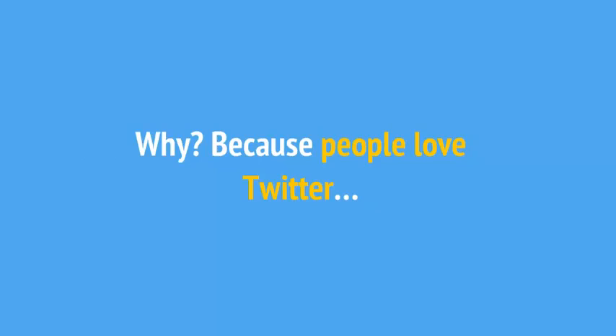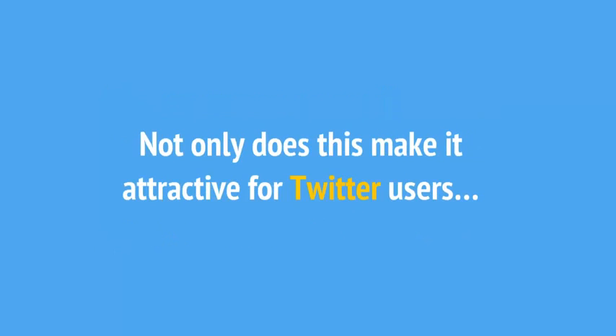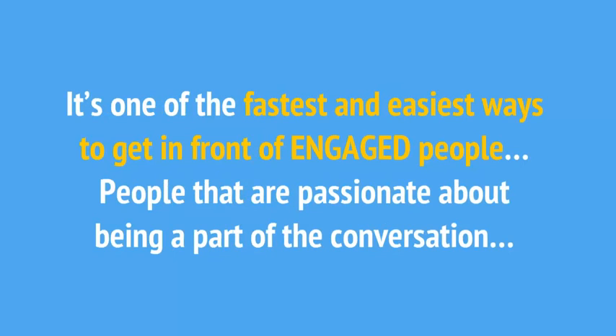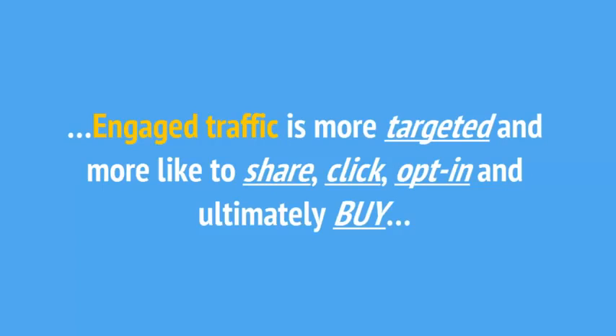Why? Because people love Twitter. The users are engaged because with a 140-character limit, it's really fast and easy to become part of a conversation on Twitter. Not only does this make it attractive for Twitter users, those marketing on Twitter can quickly get involved and begin seeing traffic within minutes of getting started. It's one of the fastest and easiest ways to get in front of engaged people — people that are passionate about being part of the conversation. Because engaged users convert. Engaged traffic is more targeted and more likely to share, click, opt in and ultimately buy.